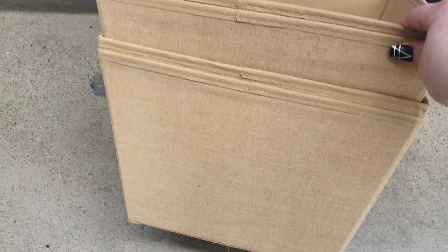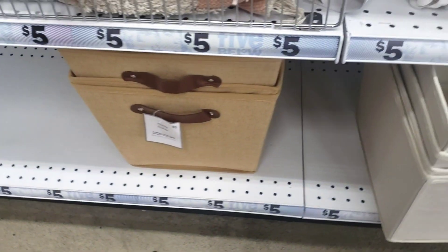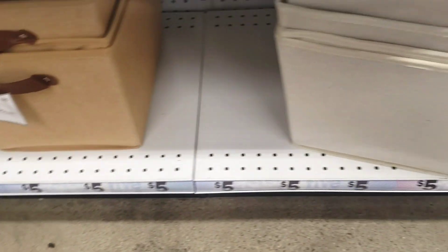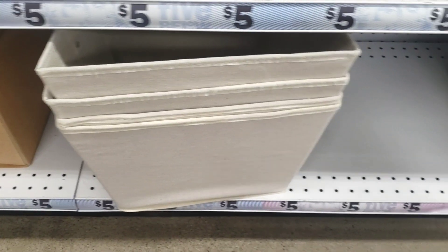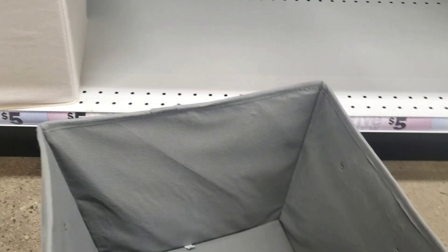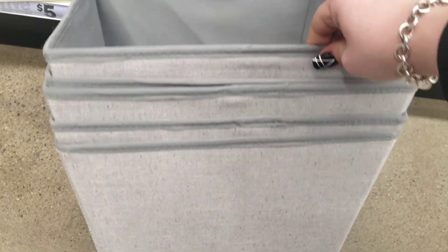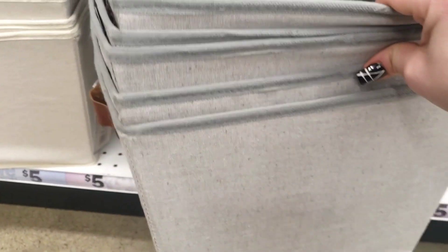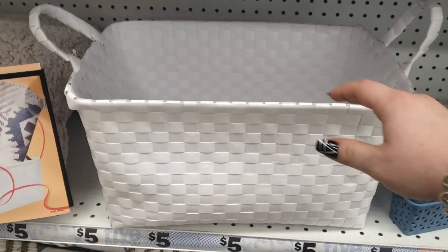These rugs are really nice and deep for five dollars. They have an orangey sand color, a tan color, and the gray ones. These are really nice and deep — gosh, really nice.